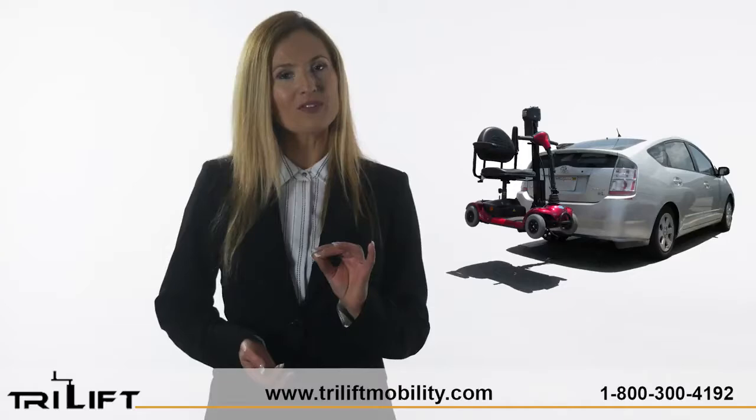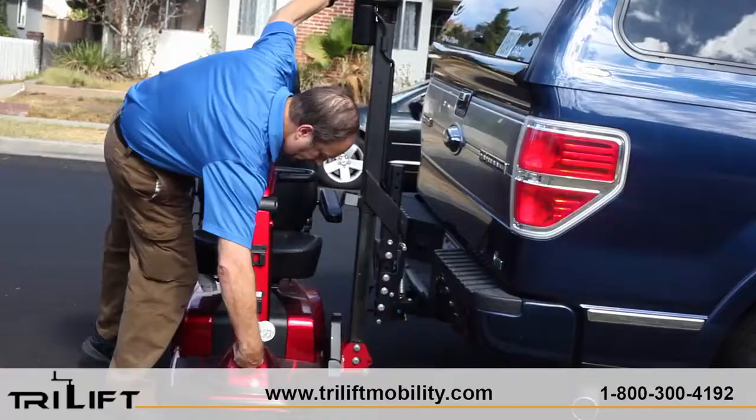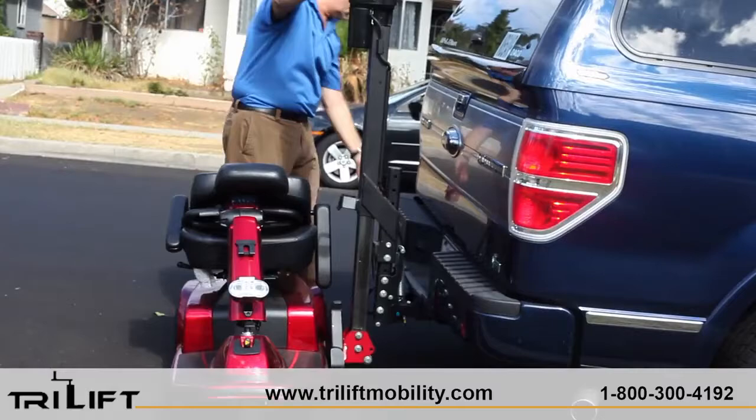Are you looking for power wheelchair lifts? Look no further than TriLift, your one and only place for scooter lifts. TriLift is an innovative breakthrough in scooter and power chair transportation solutions.